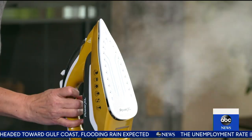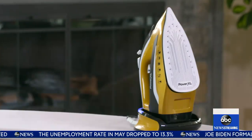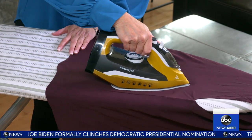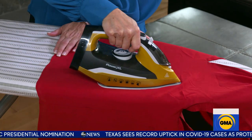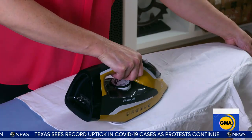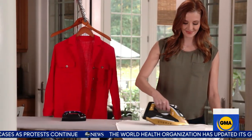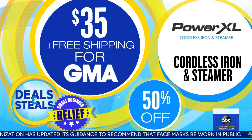Then we move on to a company called Power XL. They make a cordless iron and steamer — totally cordless. It is a 2-in-1 ironing and steaming system from TriStar. It heats to full power in 30 seconds, and because it's cordless it's easy to use on a variety of fabrics, not just clothing. Today it is 50% off at $35, and free shipping to make ironing a little easier.